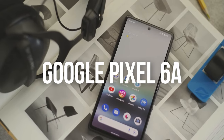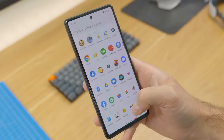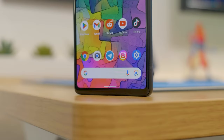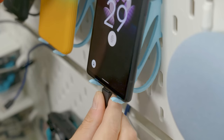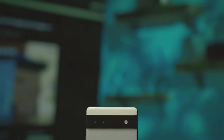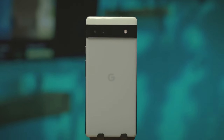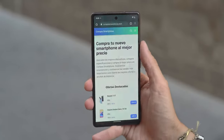Number 1: Google Pixel 6a. Its design is elegant and modern, although somewhat simple compared to other mid-range models. The 6.2-inch Full HD Plus OLED display offers excellent image quality with vibrant colors and adequate brightness both indoors and outdoors. The Pixel 6a features an 8-core Snapdragon 778G processor and 6GB of RAM, allowing it to run applications and games smoothly without any hiccups — including demanding games like Call of Duty Mobile on high graphics settings. Storage is 128GB, though it is not expandable via an SD card.